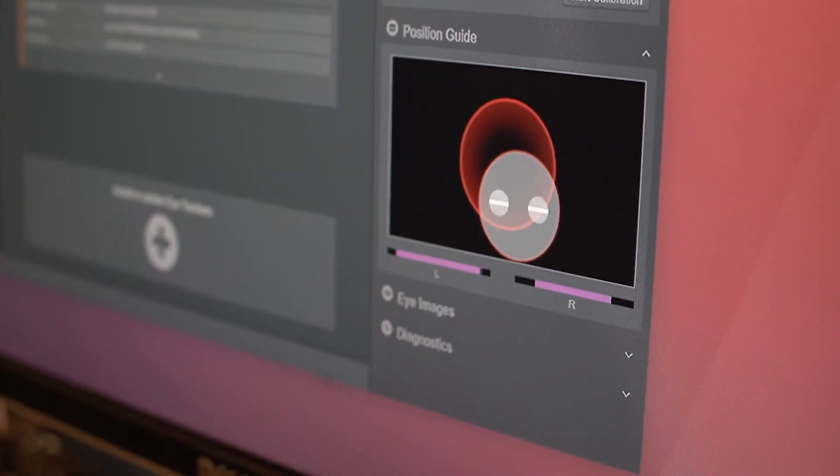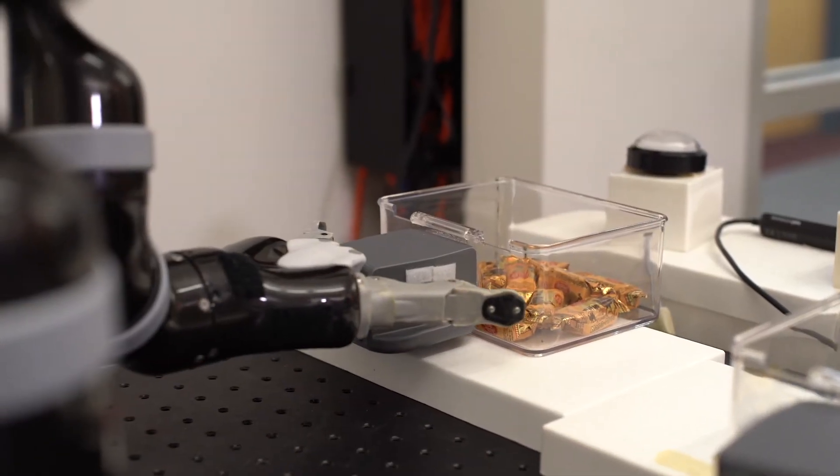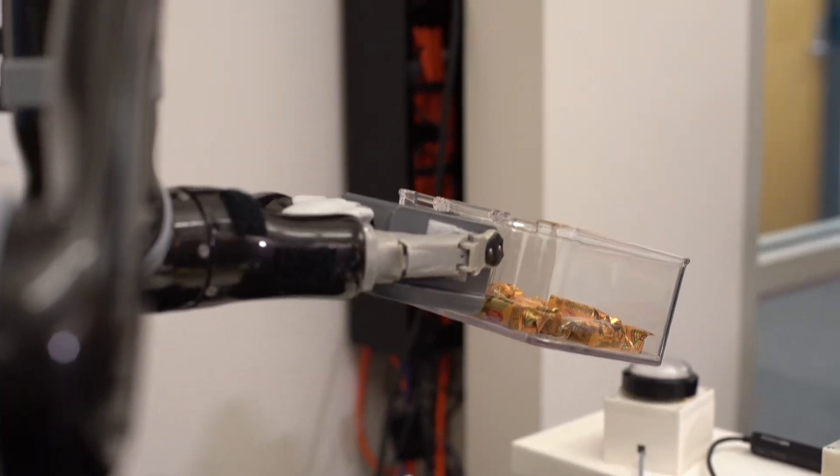This robot monitors people's eye gaze using an eye tracker bar that's in the front of the setup, detects what bin people are looking at, and then has the robot try to anticipate by moving to the correct bin before people actually make a selection about which object they want to retrieve.